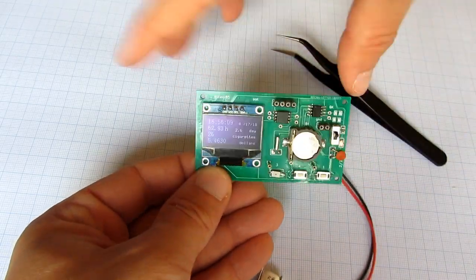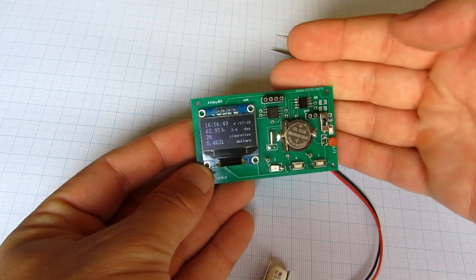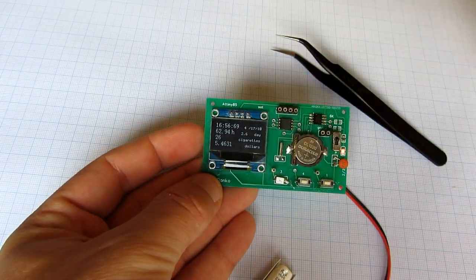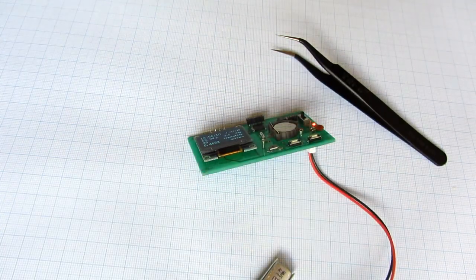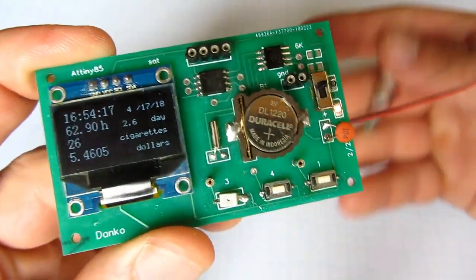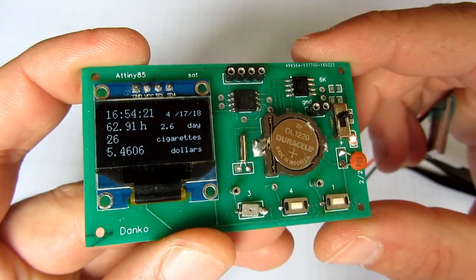Hello friends, I have finally decided to quit smoking again. I smoked my last cigarette two days ago. To keep me busy, I created this little project to increase motivation for quitting smoking.